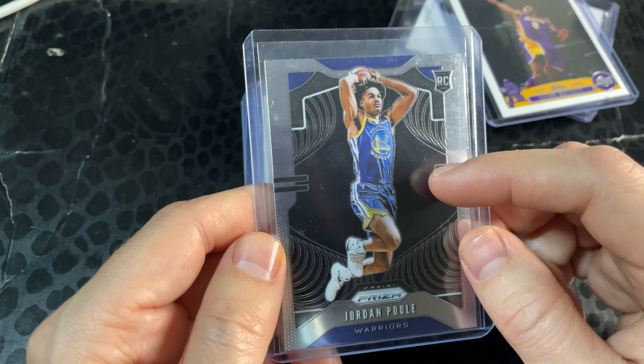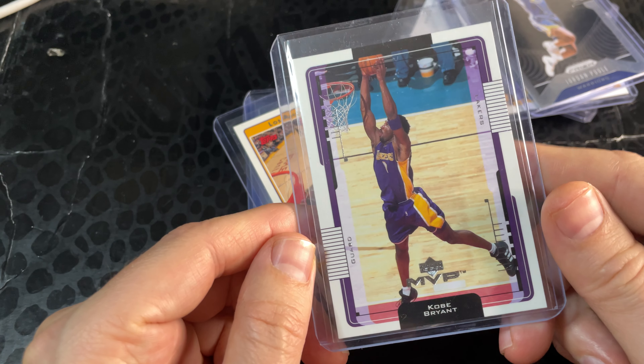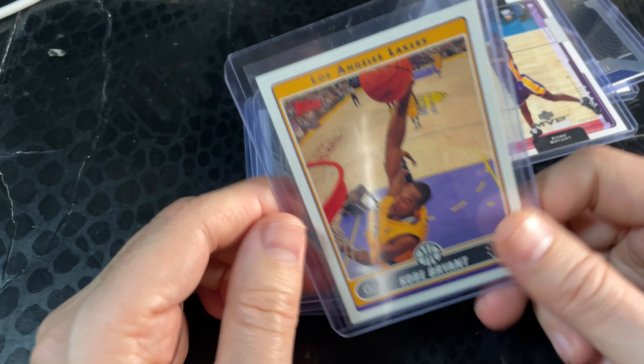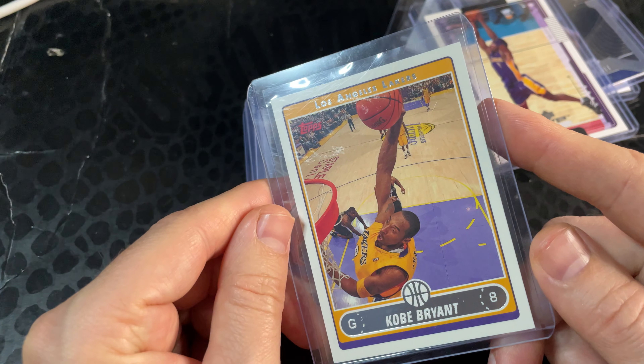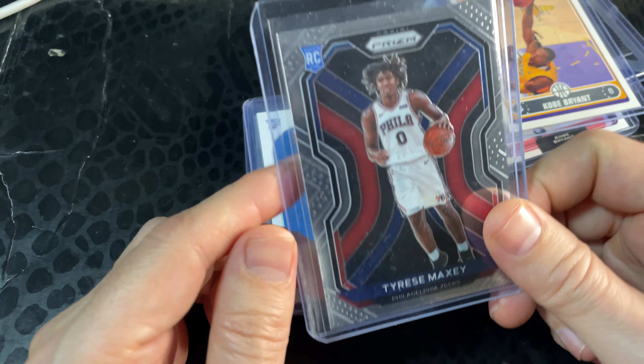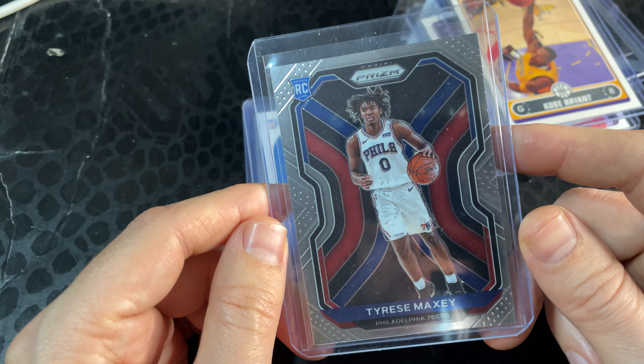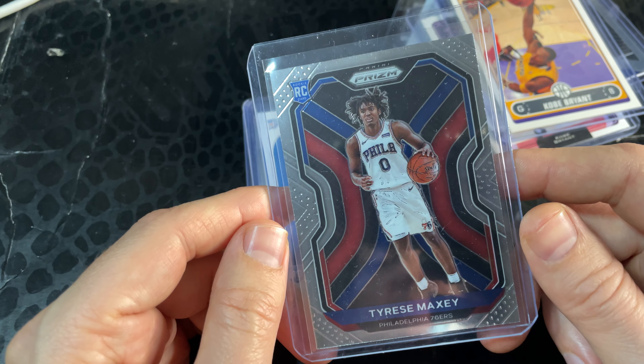This Jordan Poole looks great to me, I couldn't find anything wrong with it. There's another Kobe base, and another — I love the look of these base cards. Even though they're base, I'm collecting them because they're Kobe. Any other player I wouldn't really want except maybe LeBron, and rookies of course.